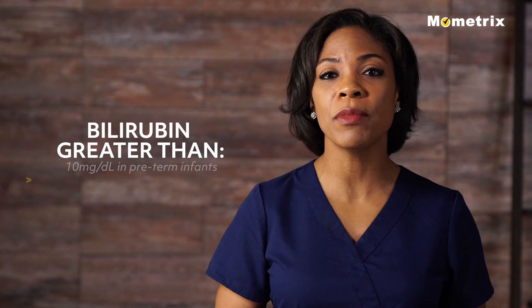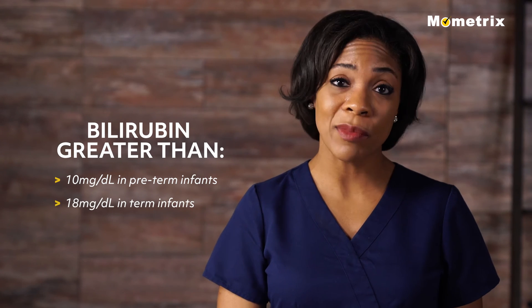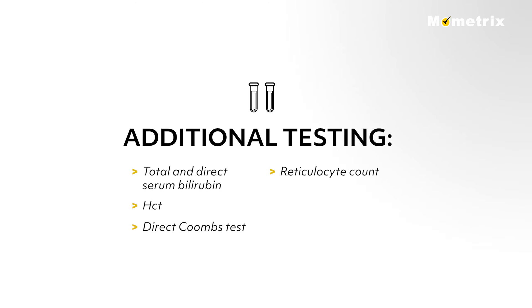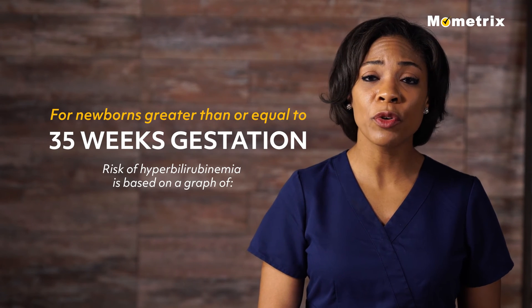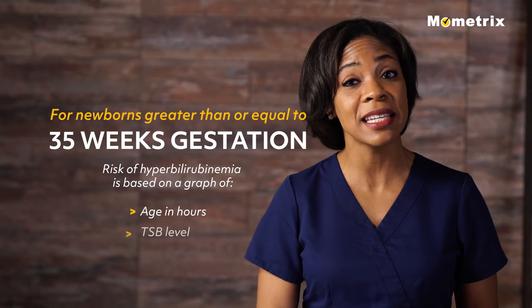A bilirubin greater than 10 mg per deciliter in preterm infants or greater than 18 mg per deciliter in term infants warrants additional testing, including total and direct serum bilirubin, hematocrit, direct Coombs test, reticulocyte count, blood smear, and blood type of the infant. For newborns greater than or equal to 35 weeks gestation, risk of hyperbilirubinemia is based on a graph of the newborn's age in hours and the TSB level.